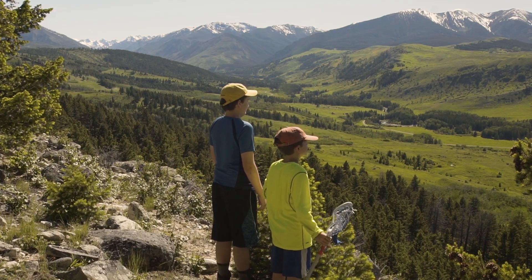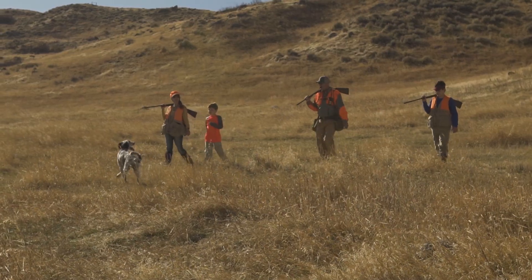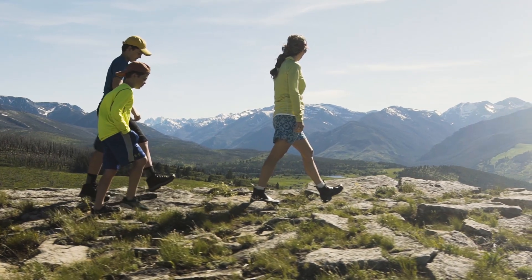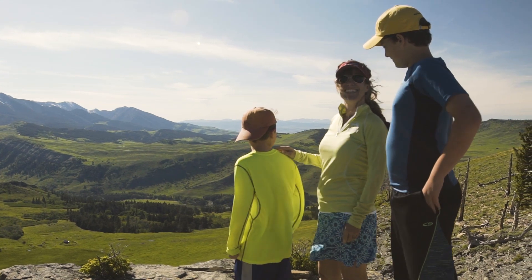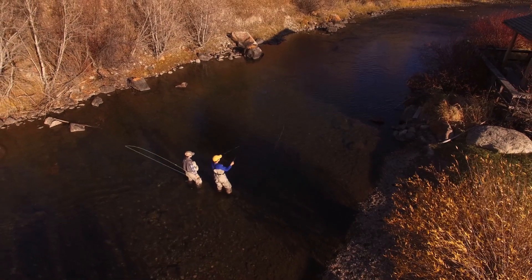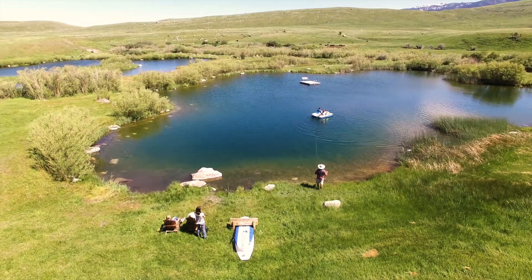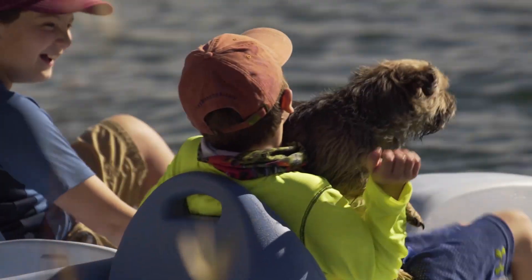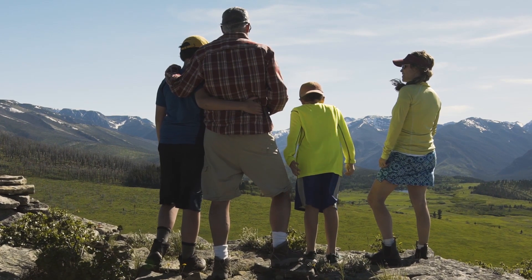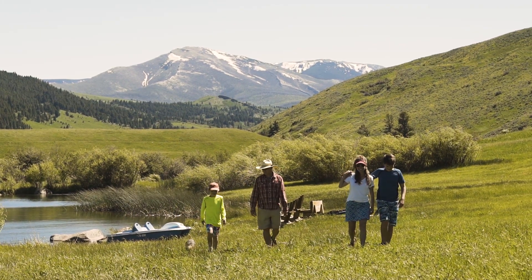The West Boulder Ranch is one of those rare opportunities that come along once in a lifetime — an opportunity to gather with friends and family in a special place, to share adventures, to laugh, and tell stories. An opportunity for kids of all ages to gain confidence through a new skill learned, such as casting a fly or riding a horse. It's an opportunity to swim and relax on the ranch's ponds, maybe try a paddle boat, or read a book and watch a sunset. Come see for yourself at the West Boulder Ranch.